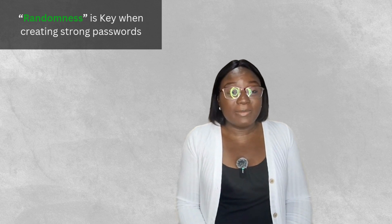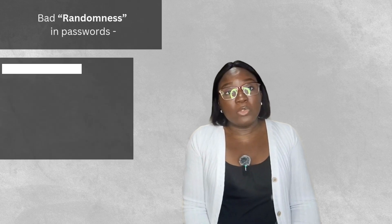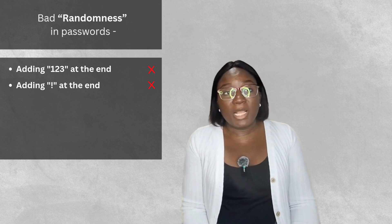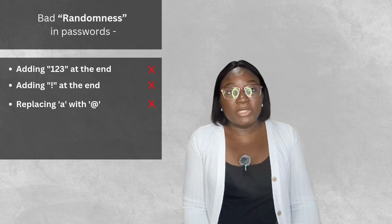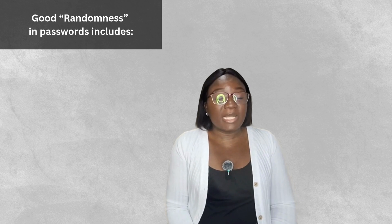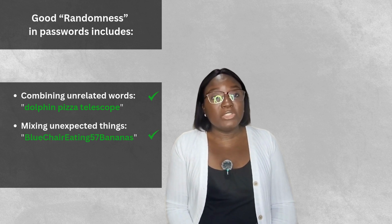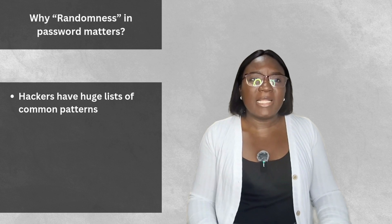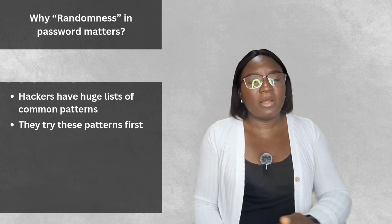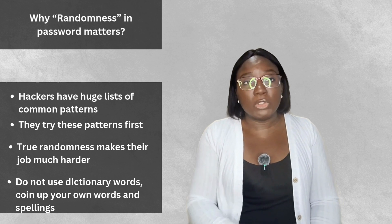Number two: randomness is key. If passwords were like hiding spots, using common patterns is like hiding your key under a doormat — everyone checks there first. Examples of bad randomness include adding 123 at the end, adding an exclamation mark, replacing 'a' with the '@' sign, adding your birth year, or using keyboard patterns like 'qwerty.' Hackers have huge lists of common patterns and they try those first.